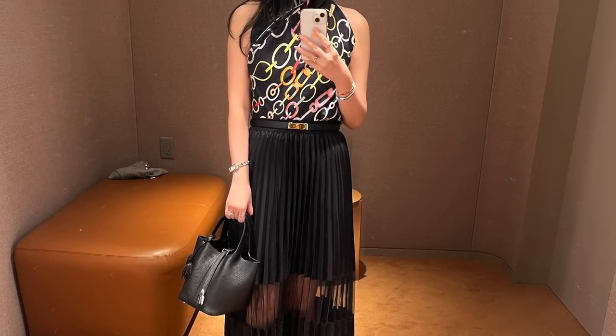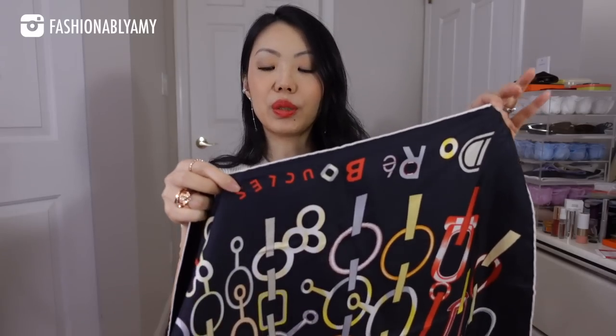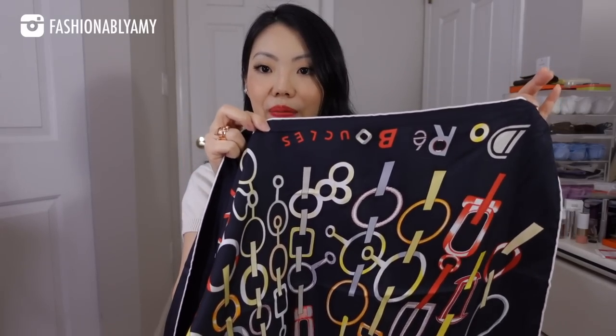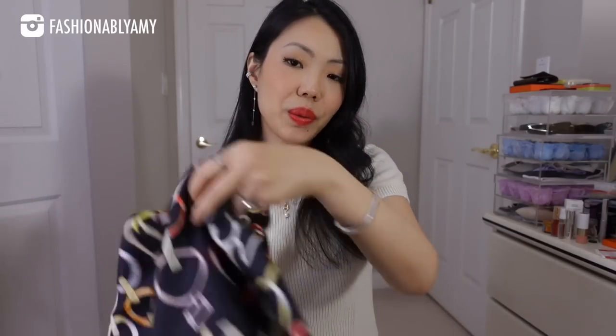This one is pretty new. It has all of these loops and it's called Doré Bouc. It comes in different colorways, but my point is not that you should buy this exact scarf. My point is that their 90 centimeter silk scarves are just so versatile. Even if you don't wear it as a top, it's so easy to just drape it on and add to your outfit. This size is also perfect to be worn as a top, which I have two separate videos for.